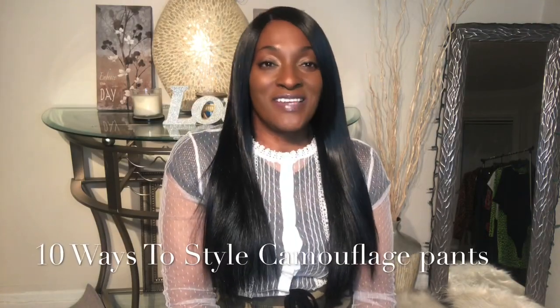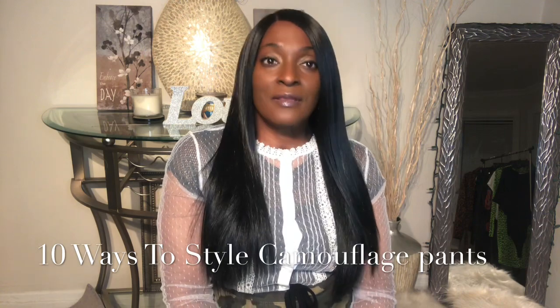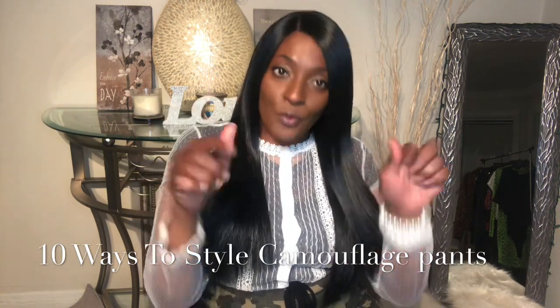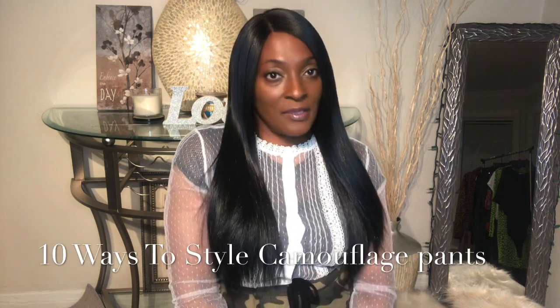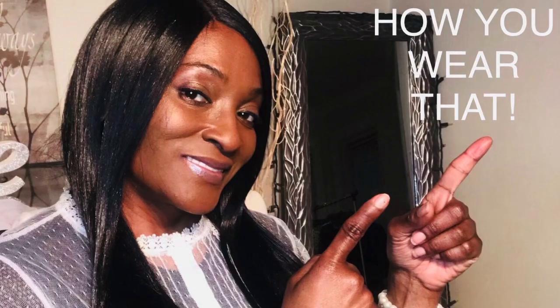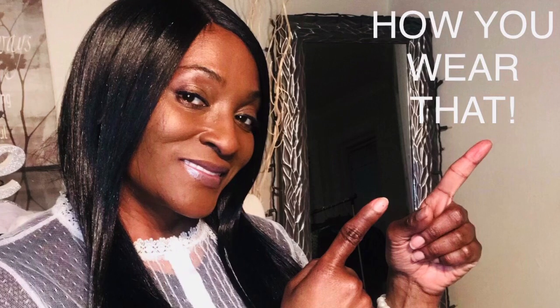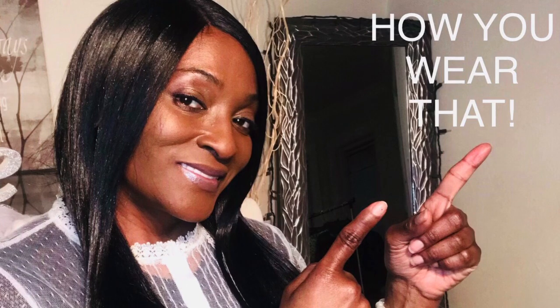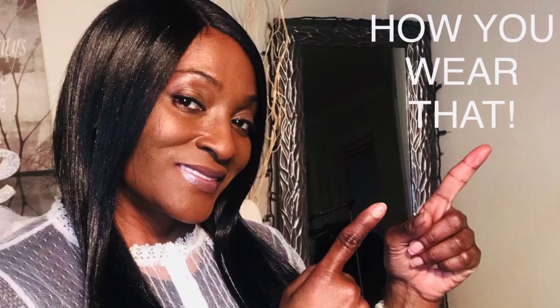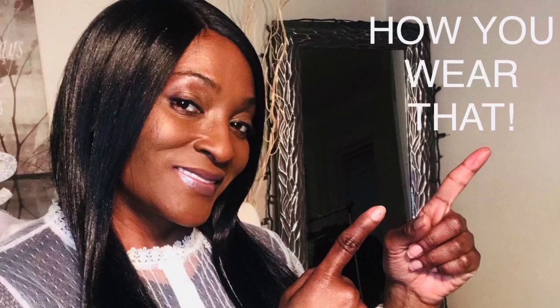Hi everyone, welcome to my channel Just Glam It Up, I'm Valerie P. Please don't forget to click subscribe below so you won't miss my next video. I wanted to share a few tips on 10 ways to style a pair of camouflage pants. I would suggest a wardrobe that is fun and not boring, a purse that sets the tone, and a pair of shoes that give that attitude. At this point it's not about fashion, it's about how you style it.